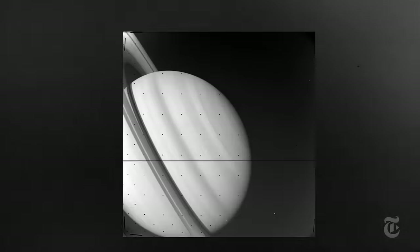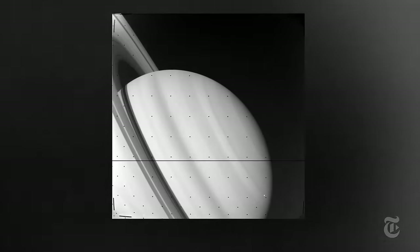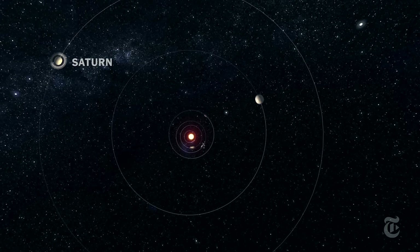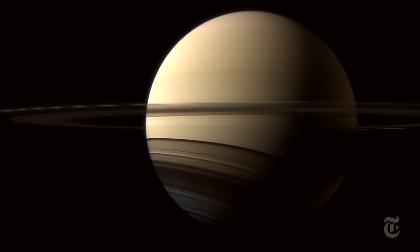The storm was seen by the twin Voyager spacecraft when they passed by in the early 80s. That was the last time until recently that sunlight graced the North Pole of Saturn, which takes 30 of our years to make one circuit of the Sun.